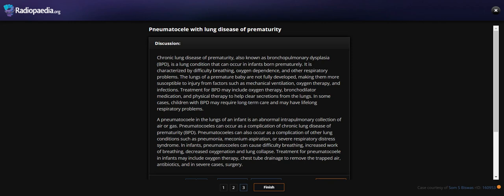Treatment for BPD may include oxygen therapy from a cannula or ventilator, medication, and physical therapy to help clear secretions from the lungs. In some cases, children with BPD may require long-term care and may have lasting respiratory problems.